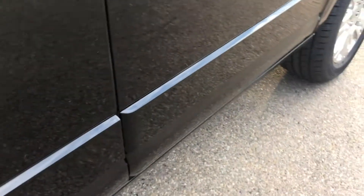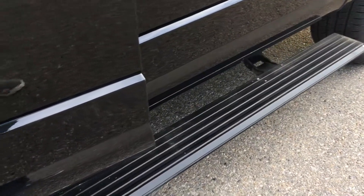On the underside of the vehicle we have running boards that fold down when you open the doors and fold up when you close them.